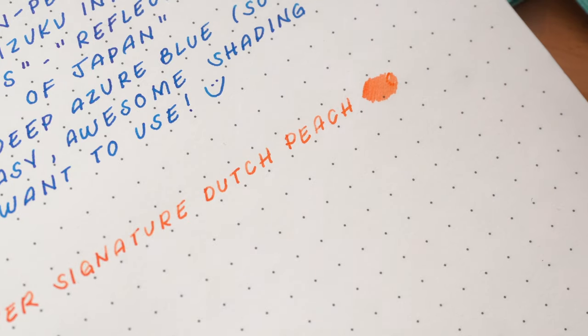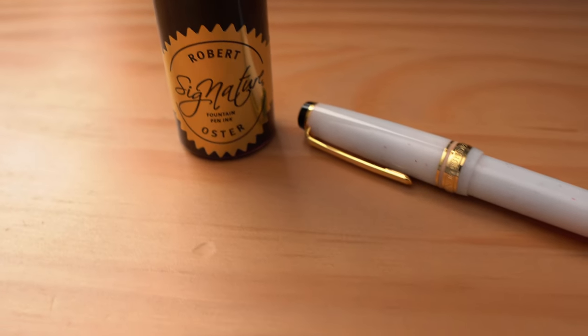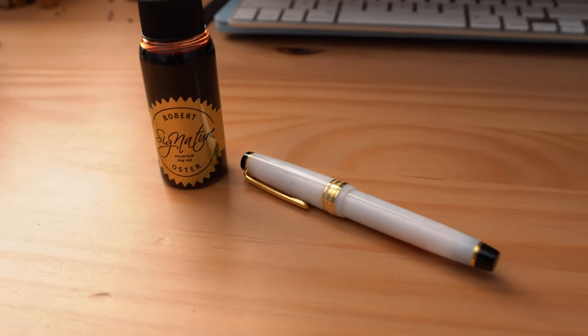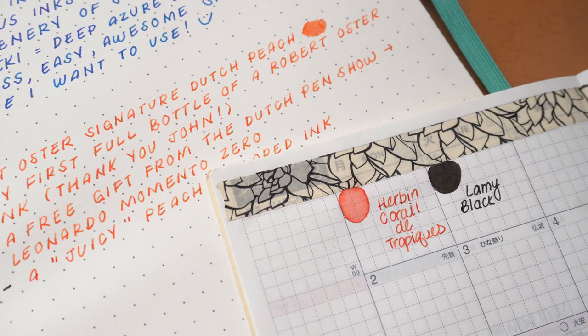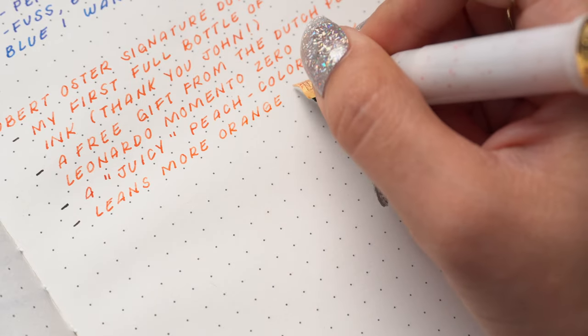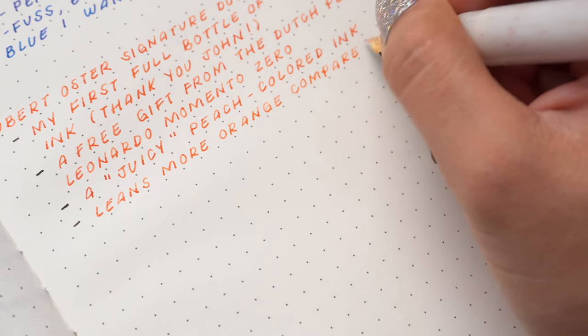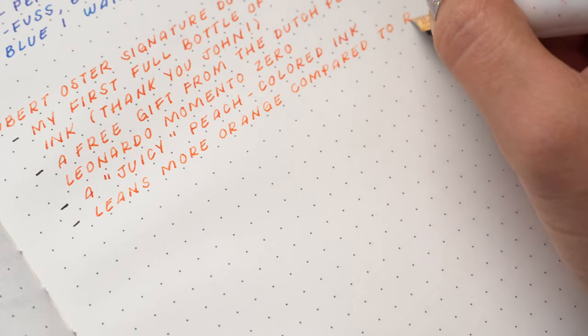He was so kind to think of me and send me this ink. I currently have it inked in my Sailor Pro Gear, and prior to this ink I had another in the same color family — so when I saw that John sent this, I felt like I had to try it in this pen and I've been enjoying it a lot. I personally don't own Robert Oster's Peach, but from swatches I've seen online, Dutch Peach leans a little more orangey — I'd describe it as a deeper, juicier type of peach. Dutch Peach has definitely become a favorite; I love that it's a bright color but still easy to read, and the shading is phenomenal.